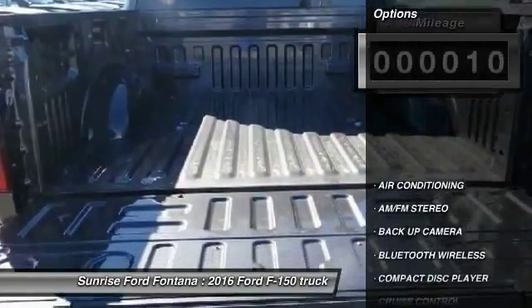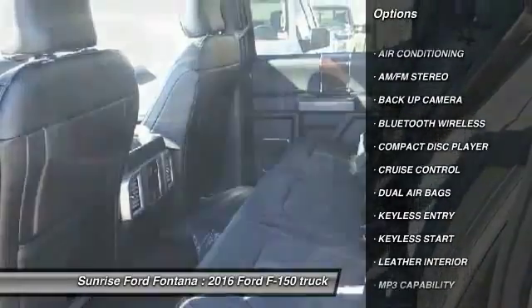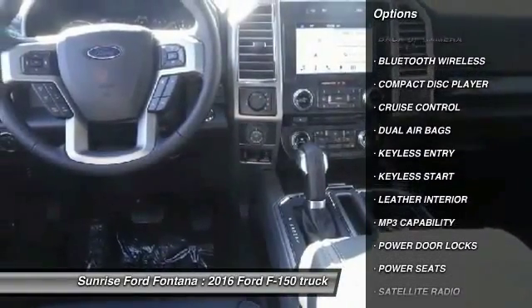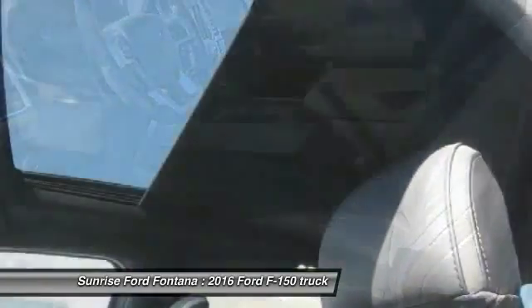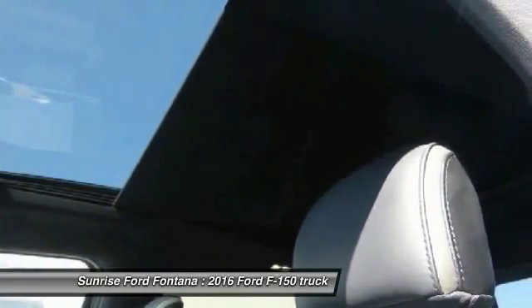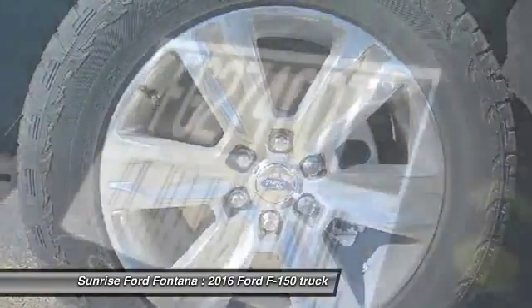Here are some of this vehicle's great options: backup camera, keyless entry, steering wheel audio controls, Bluetooth wireless data link for hands-free phone, dual airbags, air conditioning front, keyless start, cruise control, AM FM stereo radio, power door locks.